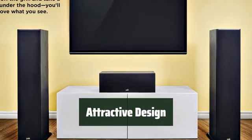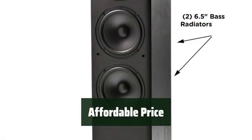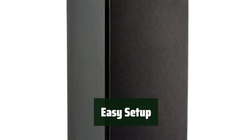Its sleek, modern design adds style to any room. Enjoy premium sound without breaking the bank.